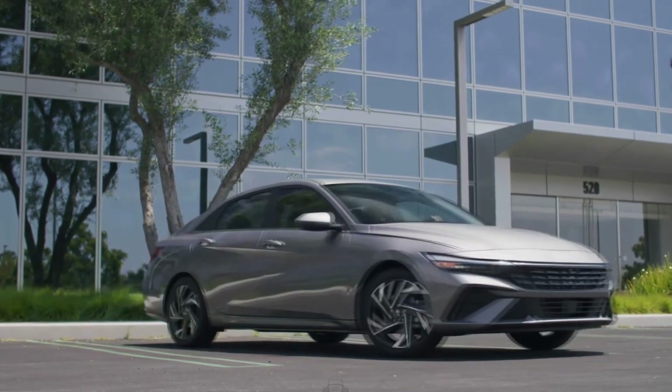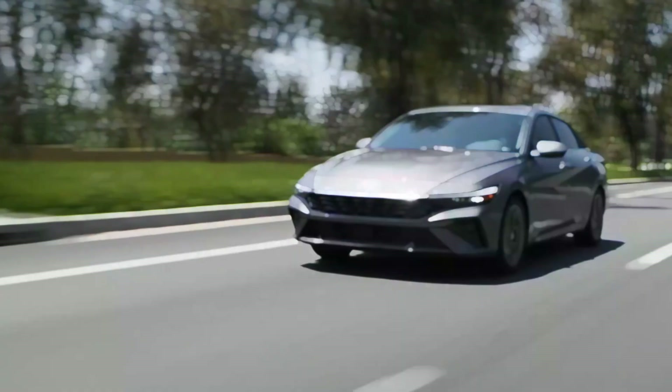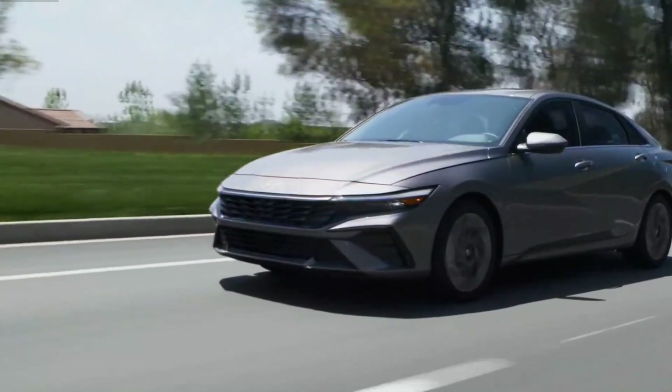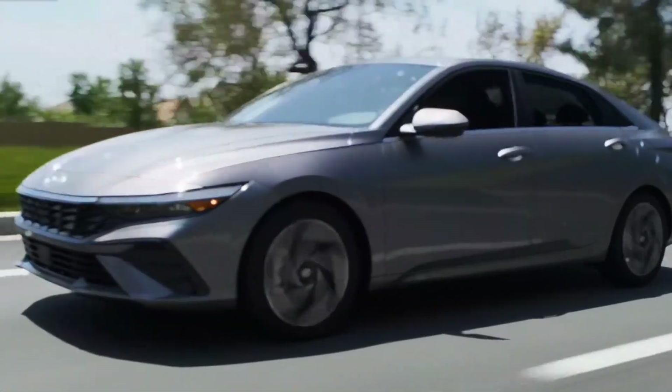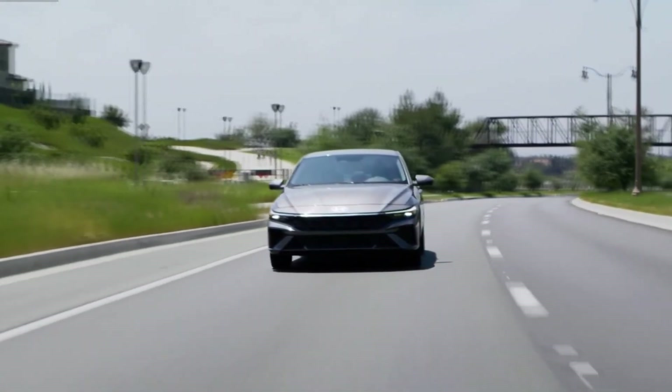We can't spot any obvious changes inside, but the Elantra may get infotainment upgrades and new standard features. We don't expect Hyundai to change the Elantra's powertrains much for 2024, as the current 2.0-liter inline-four, hybrid, and turbocharged 1.6-liter inline-four engine options should stick around.